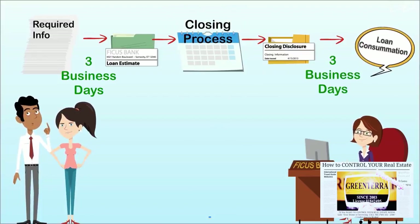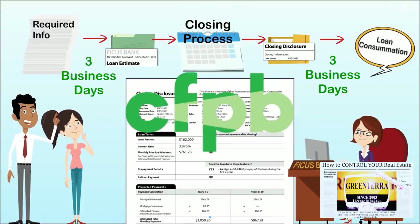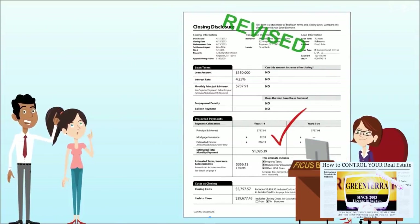It must be in writing, whether paper or digital, and disclose only the information specified by the CFPB. If terms or costs change prior to consummation, the creditor must provide a corrected disclosure containing the updated terms.